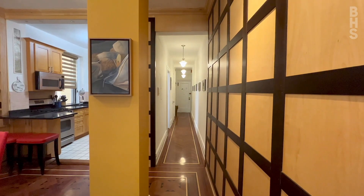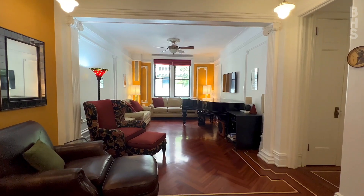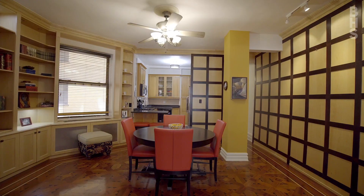Walk in through a long hallway to this open concept living space. The living room overlooks West 111th Street, nestled in the trees, and the dining area is large enough to entertain.